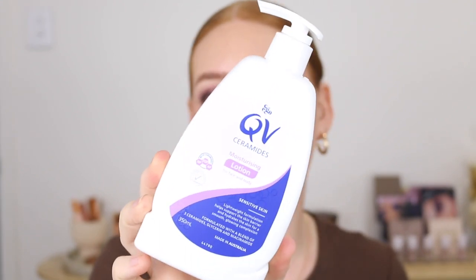Next we've got a new one by QV — this is the Ceramides Moisturizing Lotion. I've never used QV before but I know they're great for sensitive skin. This one is formulated with added niacinamide and glycerin for a hydrated, glowy complexion. Within the ceramides range you can also get a cleanser and a tub of moisturizing cream.